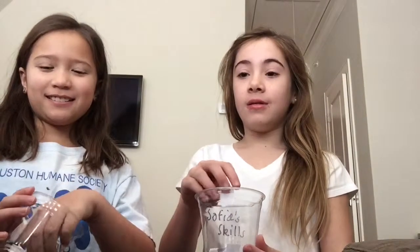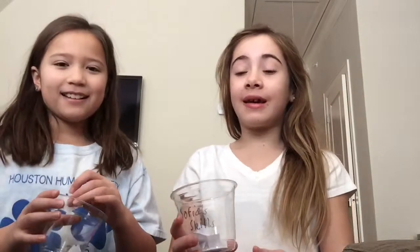Hey guys, it's Sophia and Chloe and today we're going to be doing the seven second challenge gymnastics edition. If you don't know how the seven second challenge works, that's when you have two buckets, my bucket and my bucket, and you have to pick a skill. If you can't complete it under seven seconds, then you get a pie in the face.